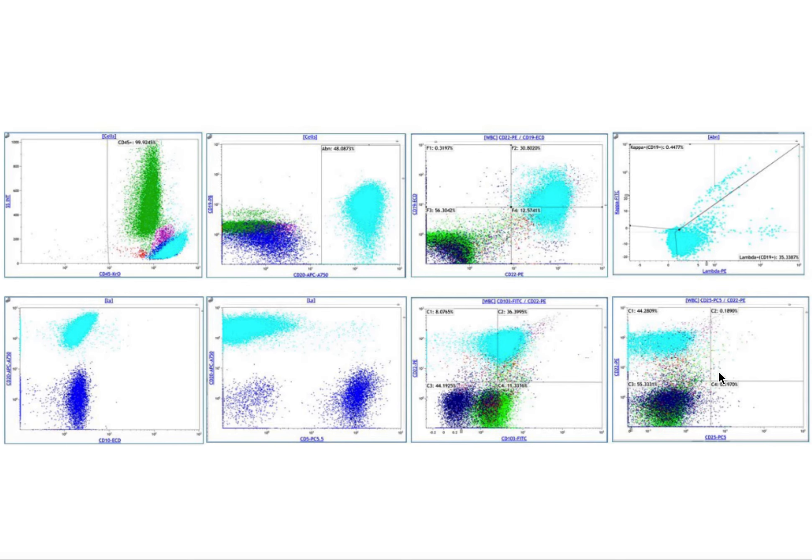So this would be considered a hairy cell variant — hairy cell leukemia variant. These are usually CD25 negative, and some have P53 aberrations. Other entities that are CD103 positive include enteropathy-associated T-cell lymphoma or splenic marginal cell lymphoma.